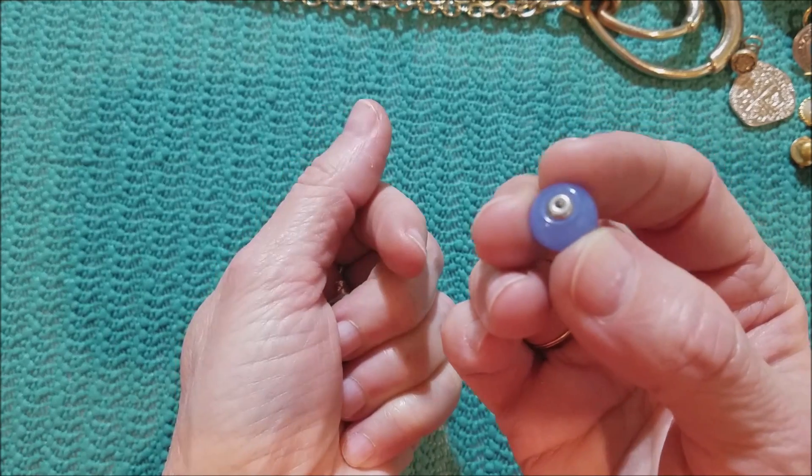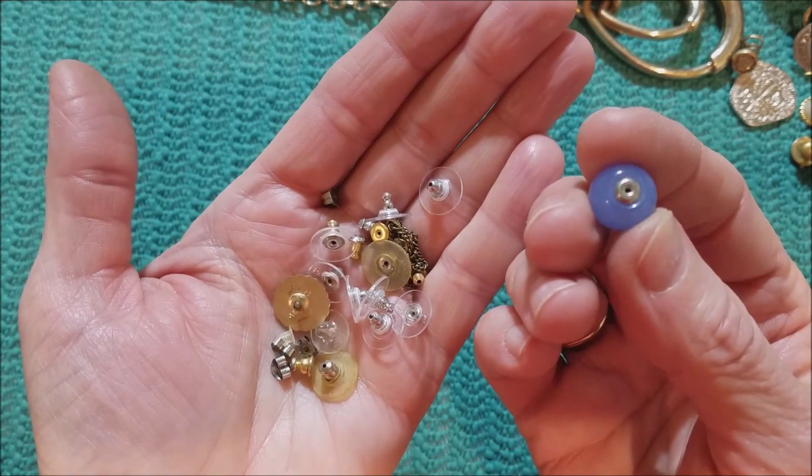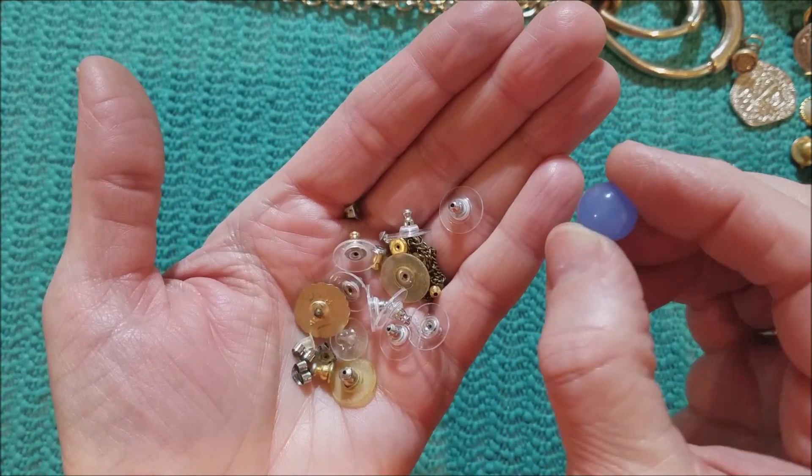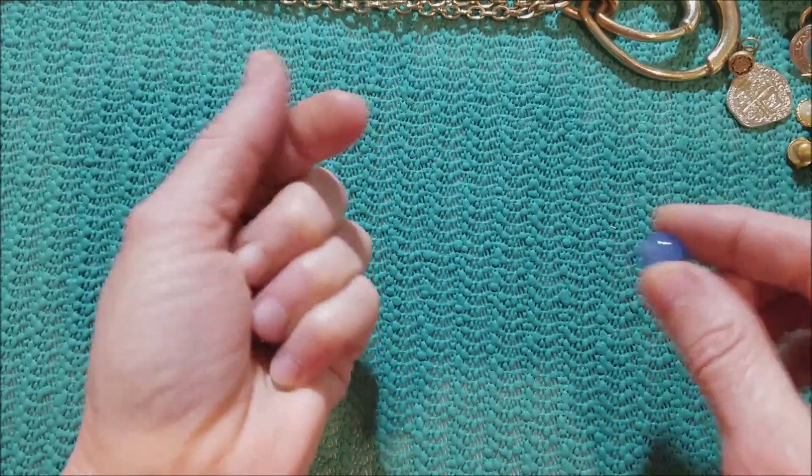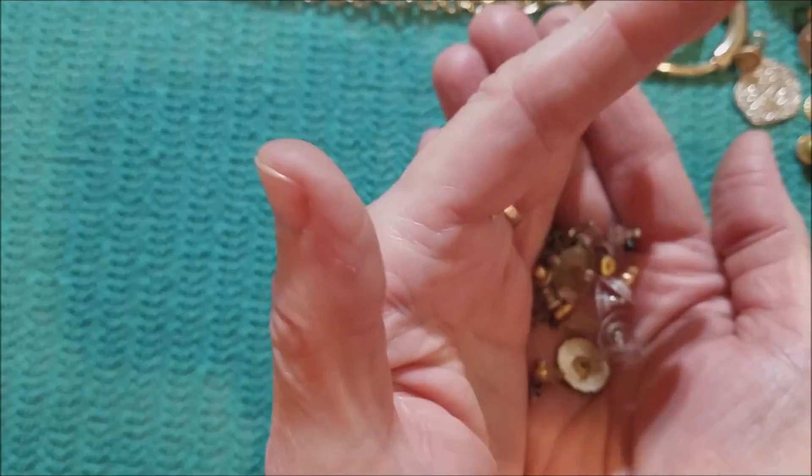I guess this is the back of a post — one of those double-sided reversible ones. And then just a bunch of earring backs.